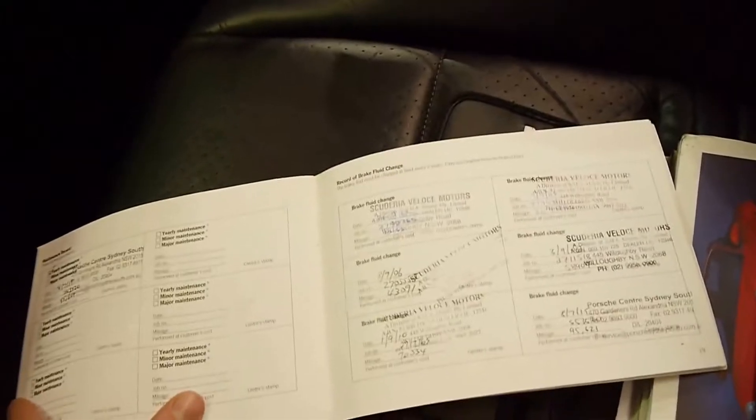So if you're looking for a Boxster and you want one with what we think is the best service history you can ever hope for, I'm quite sure this is it. It's even got the radio code in there — the Becker radio code, which is fantastic.